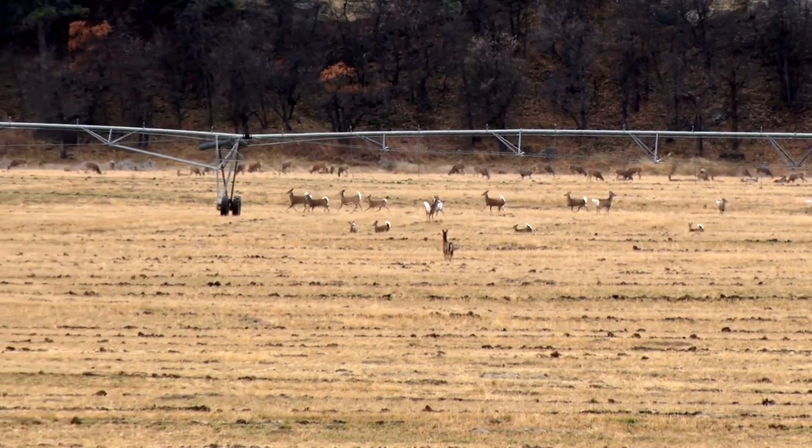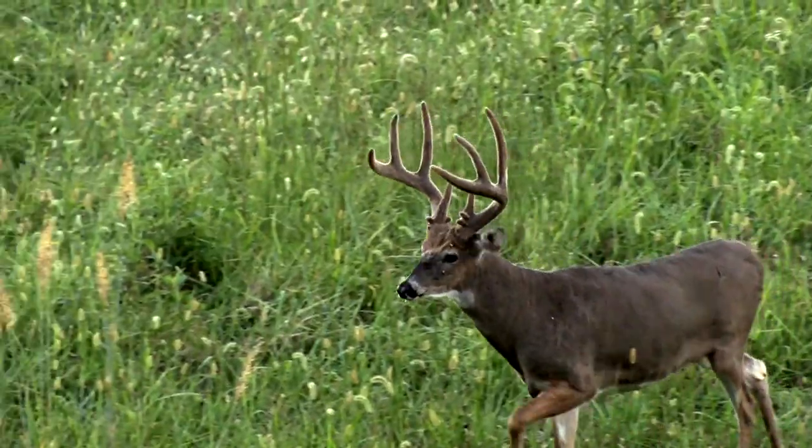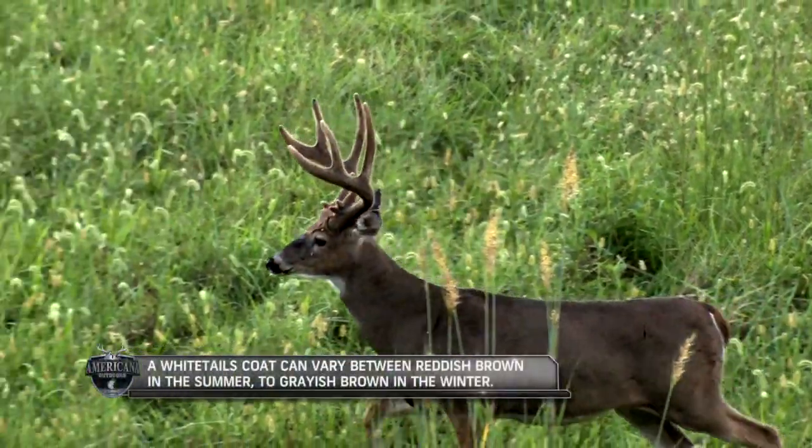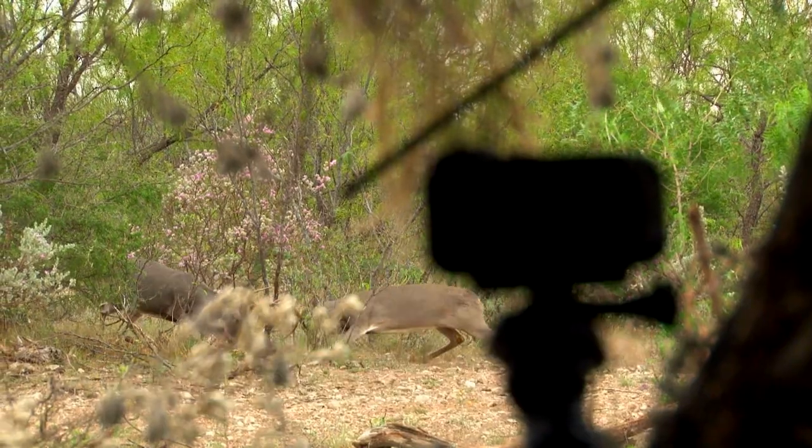They're hunted with a wide range of methods and in a variety of locations, starting in the late summer when the deer are still in velvet and going into the cold of winter when the bucks are duking it out in the rut.